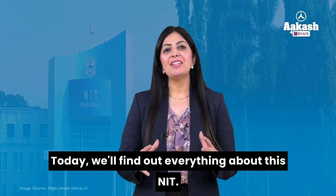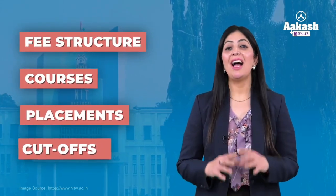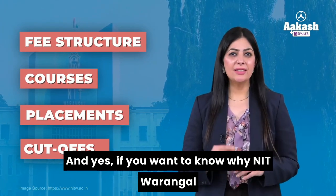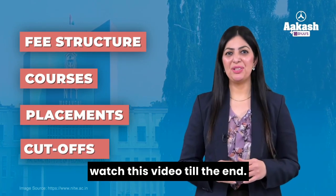Today, we'll find out everything about this NIT — its fee structure, courses, placements, cut-offs, and a lot more. And if you want to know why NIT Warangal is considered one of the top NITs, then do watch this video till the end.